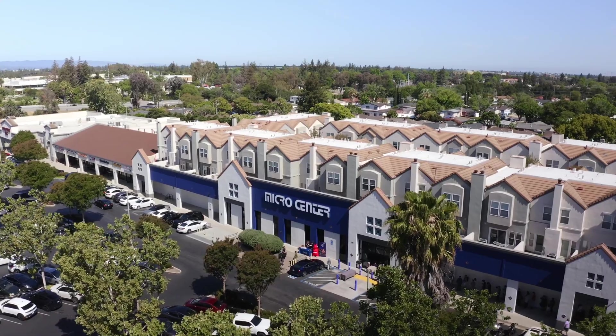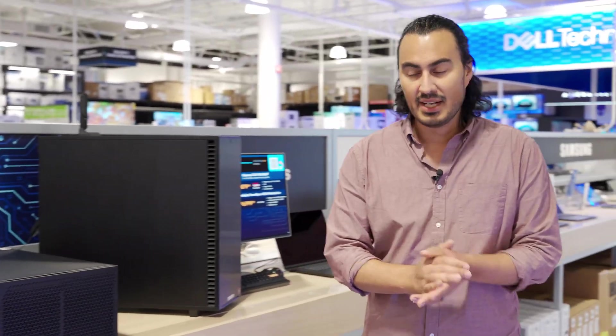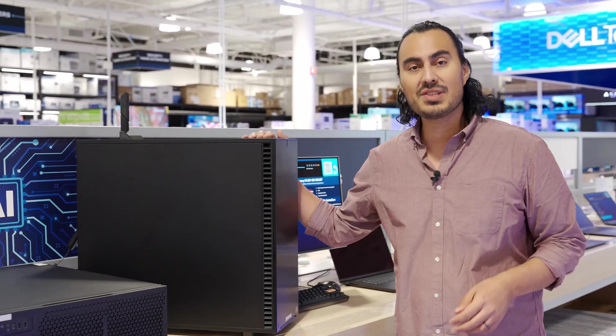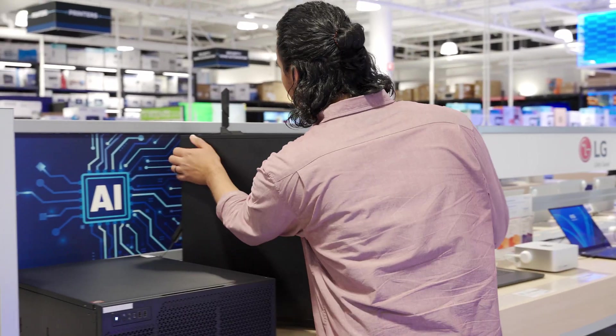I'm here at the Micro Center location in Santa Clara, California. Come on over here because we have a whole bunch of AI PCs that I really want to talk about. First and foremost, I have our newest PowerSpec — this is the AI100 — and I'm just going to open this up.